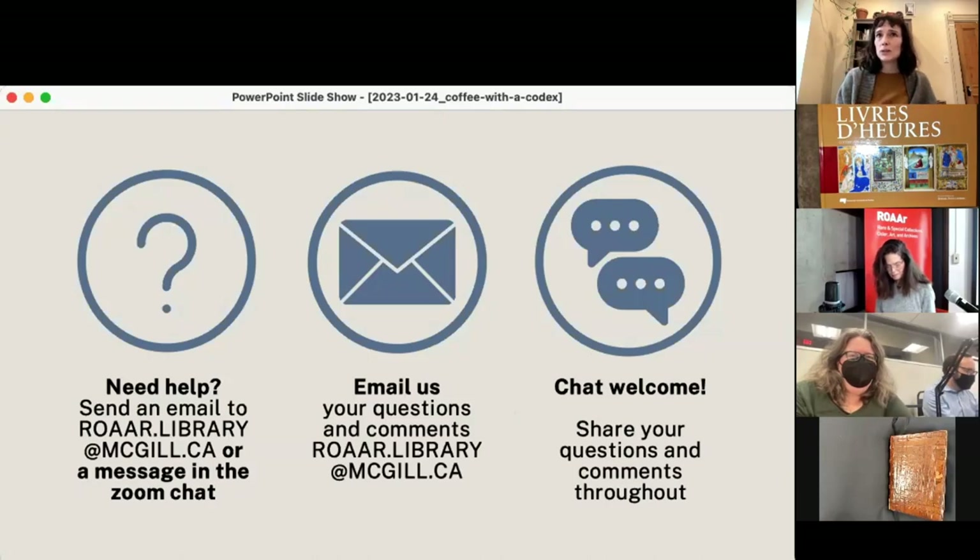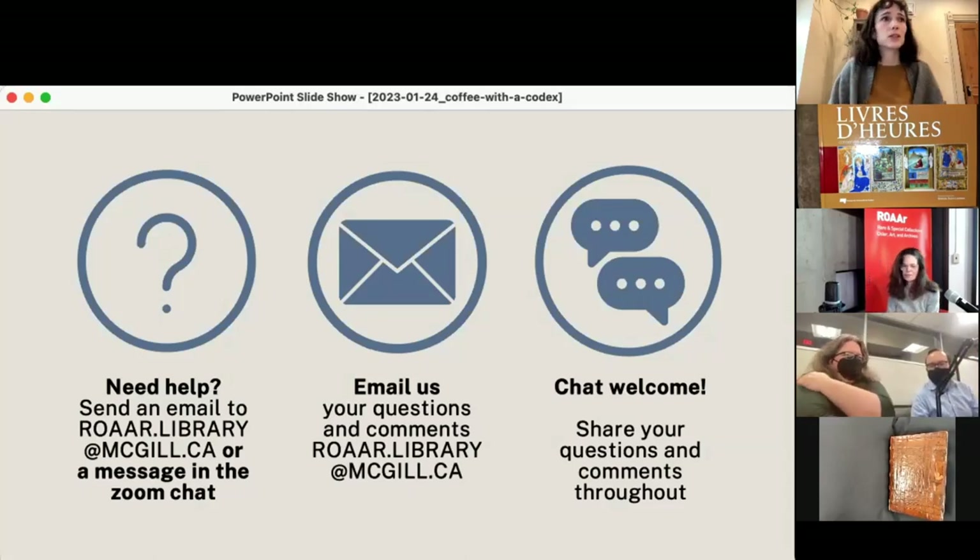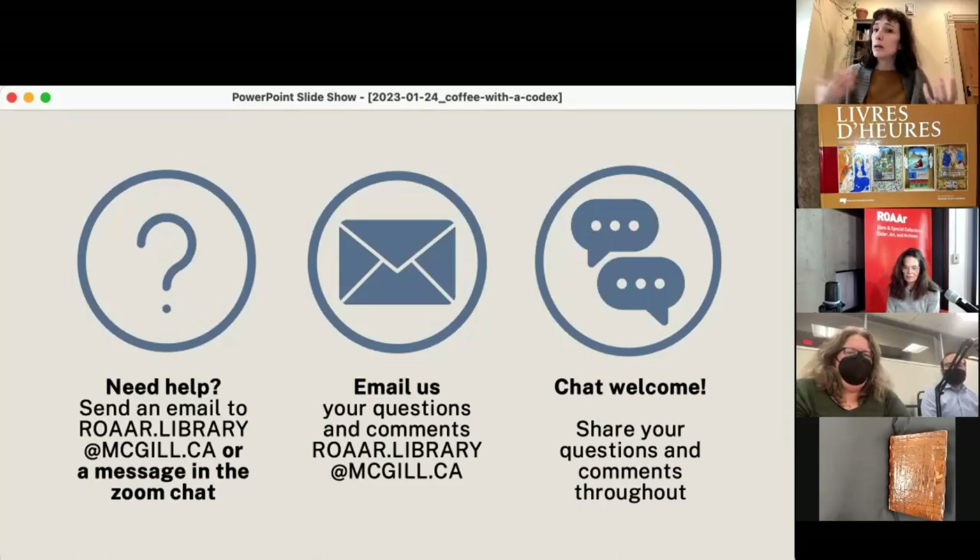Coffee with a Codex — an hour of hours — is what's brought us all together today. For those on Zoom, if you need technical help, you can send an email or message me in the Zoom chat. The email address is roar.library.mcgill.ca. We welcome chat — share your questions and comments about the manuscripts as we page through, and we ask that you respect the community spirit of this event. All microphones and cameras except the presenters' will remain off, but we welcome your engagement in the chat.